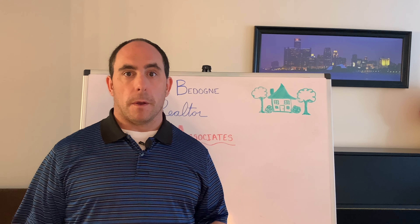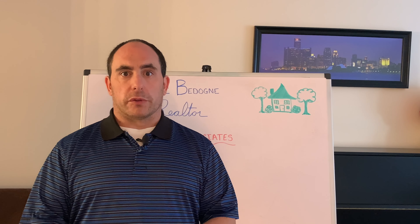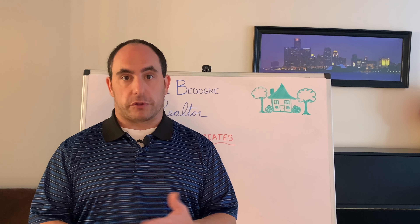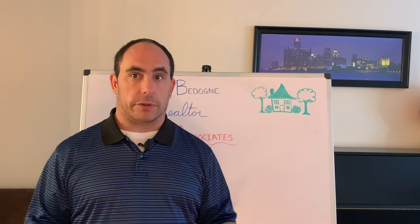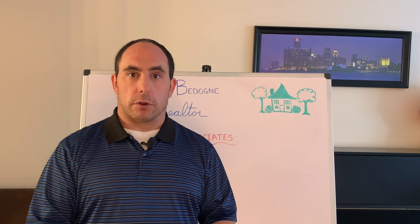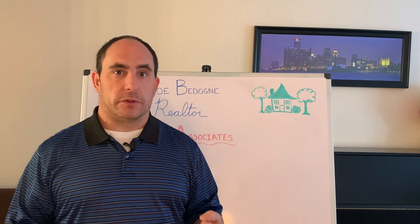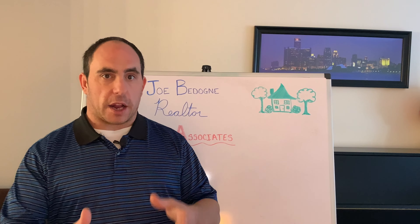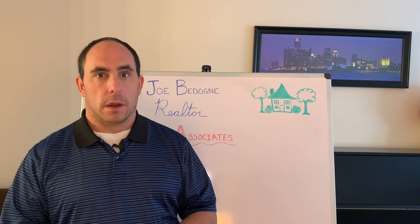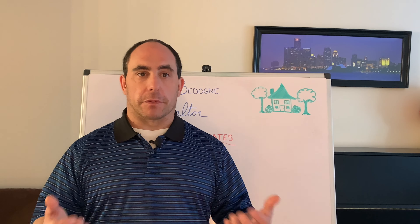Those are the type of attributes that are important to understand, and they don't really have a lot to do with the actual value of the house in terms of structural integrity or features. But that stuff still plays a huge role in making the emotional decision of purchasing a home. At the end of the day, what I'm really recommending is to understand every attribute about that house, aside from just the material aspects of it.